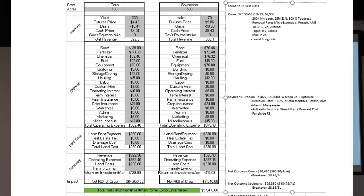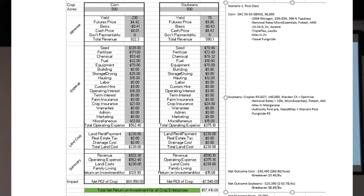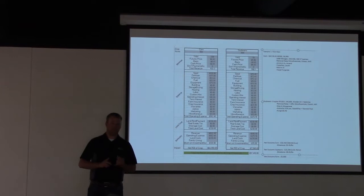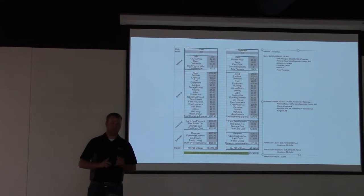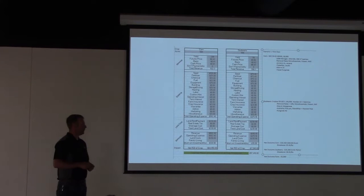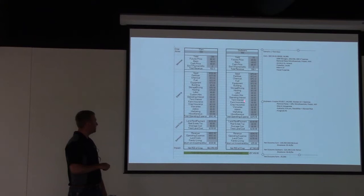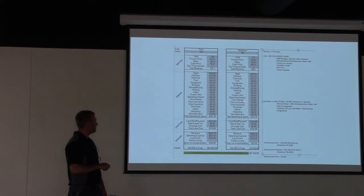Same thing on soybeans — a first-class management strategy yields 70 bushels in an average year. Total operating expenses for that first-class strategy are $375 per acre. Net outcome at this point in time: negative $7,500. At a $9 futures price for beans, we're sitting at a good opportunity to sell at a potentially profitable level — but with first-class management I'm still going to lose money. We're spending an awful lot on inputs for soybeans.